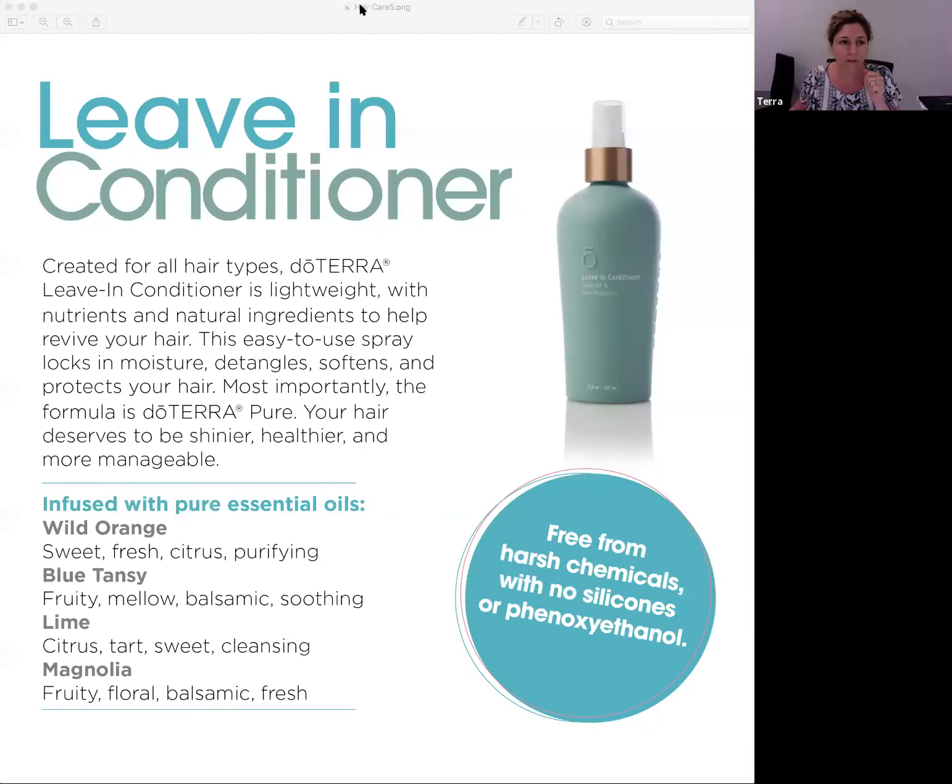Finally, the last product in the hair care system is the leave-in conditioner. I've got curly hair and it screams for moisture, so I love leave-in conditioners! This is a lightweight leave-in with natural nutrients and ingredients to help revive your hair. It's easy to use — a spray that locks in moisture, detangles, softens, and protects. This one has wild orange, blue tansy, lime, and magnolia, so it's going to be more floral in scent, which will be beautiful.